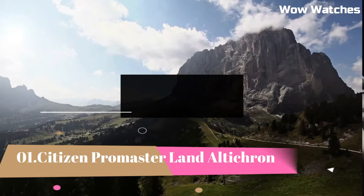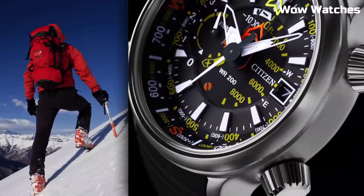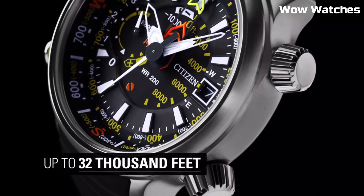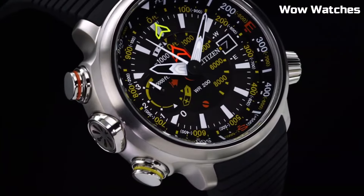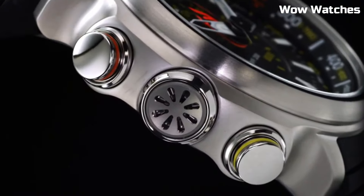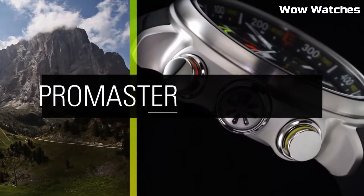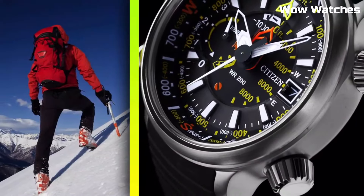Number 1: Citizen Promaster Land Ulticron. The Citizen Promaster Land Ulticron is a watch designed for outdoor enthusiasts, featuring an altimeter that can measure altitudes up to 10,000 meters, a compass, and a thermometer. It also features Citizen's Eco-Drive technology, which means it is powered by light and does not require a battery change. The Land Ulticron is water-resistant up to 200 meters and has a durable, scratch-resistant sapphire crystal.